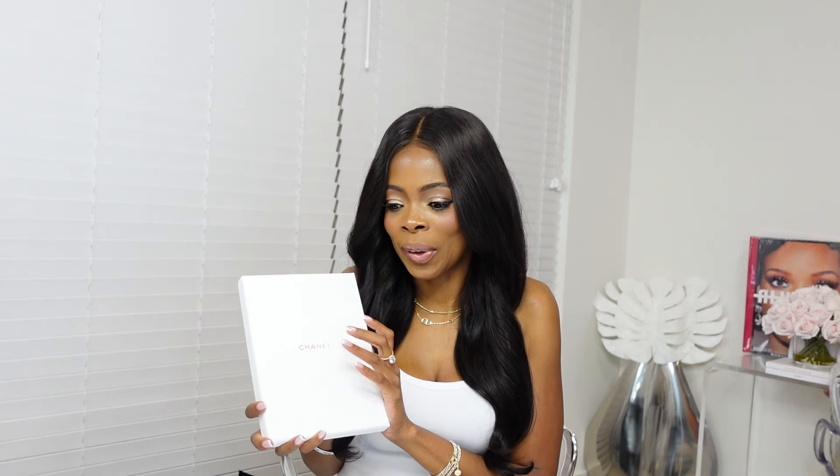Before I get into the shoes — I got two pairs that I need your help on — I wanted to show you a little something I got from my SA, who was so kind from Chanel. She sent me this beautiful package. It came in a nice little sturdy package with a heartfelt note. I'm not going to read it out loud because it was a little personal, but basically just a thank you. So let's open this up.